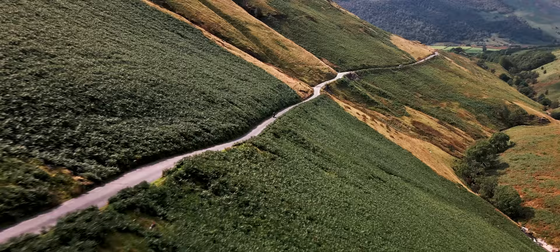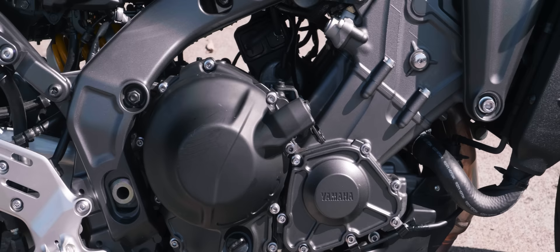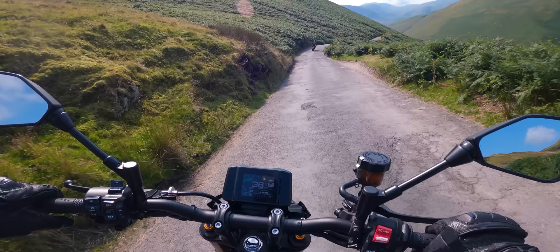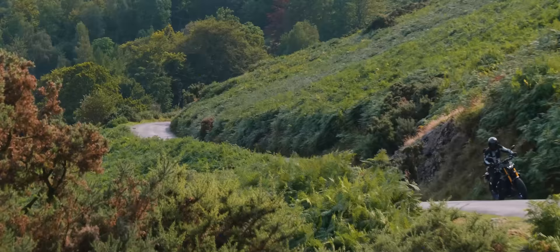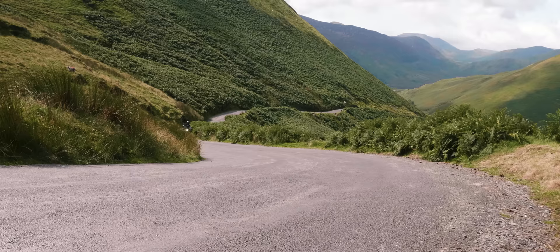We have to start with the engine — it's one of the finest in motorcycling. The Yamaha CP3 Triple is legendary for good reason, and the new one is fantastic. It delivers flavors of V-twin grunt combined with the smoothness of a four-cylinder. People say that's how a three-cylinder motor characteristically behaves, which is a bit like saying a Michelin star steak dinner is just beef. The Yamaha chefs have served up a Michelin star dish with this engine, and as a rider I want to come back for more.